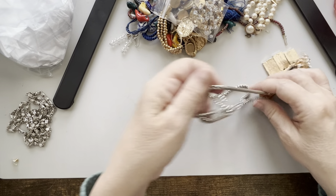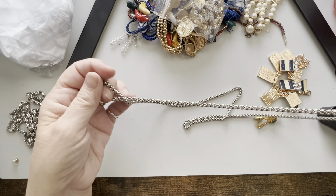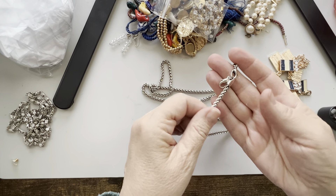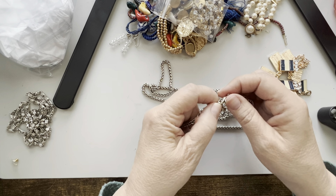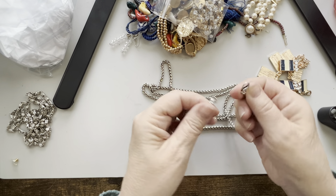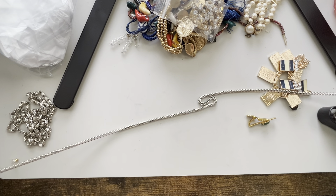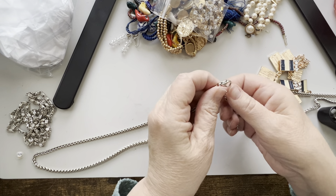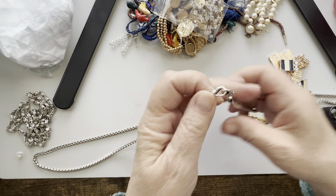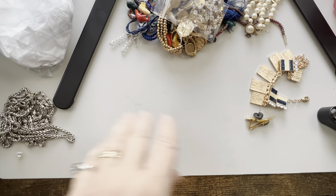What else have we got in this? Here's another chain. This one has two lobster claws. It's long — a long one. So that's interesting.